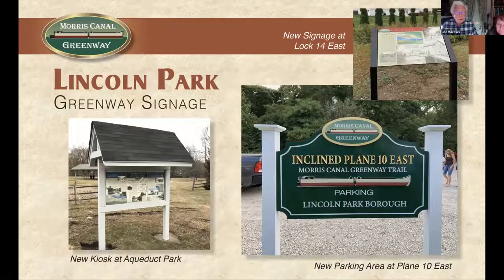In Lincoln Park we continue to work on multiple levels of signage. They've recently added a parking lot to the Inclined Plane 10 site, for which we provided signage. They were awarded a Morris County trails planning grant this year and will create a loop trail at Plane 10 — the trail currently goes down one side of the canal, and the plan is to loop it across the canal and back down the other side for a more interesting walk. When that project is finished — probably in about a year and a half to two years — we'll provide appropriate signage.